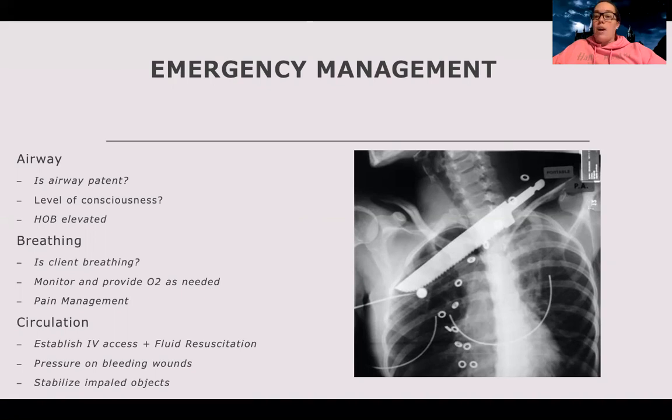Also check the patient's level of consciousness. Maybe there's nothing wrong with their airway, but they were in a car accident, had blunt trauma, maybe hit the steering wheel, and they're very drowsy or intoxicated. Even with an open, undamaged airway, if they're not awake enough to cough out anything going down their throat, that's a concern. Elevate the head of the bed to try to prevent aspiration.